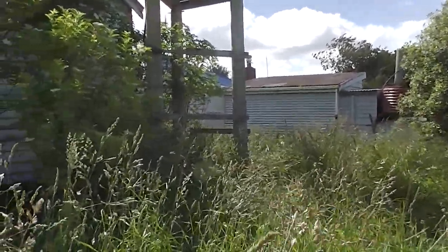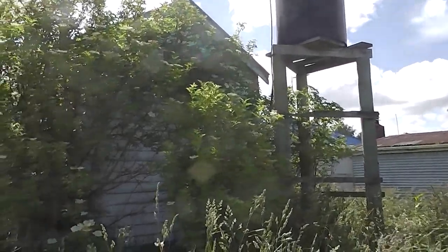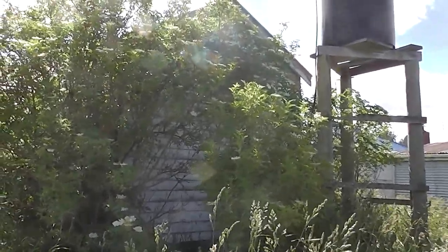Eastern edge of the house, southeastern behind the house, just sweeping around. There's a big weedy thing there, and you can see the water tank there.